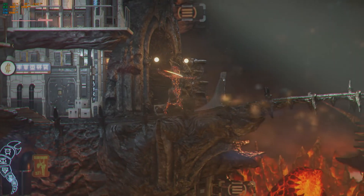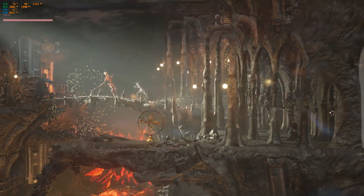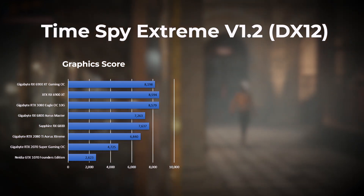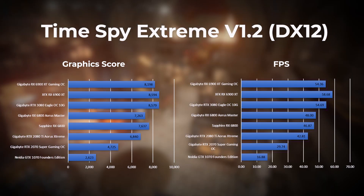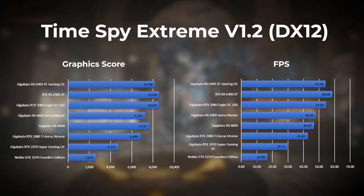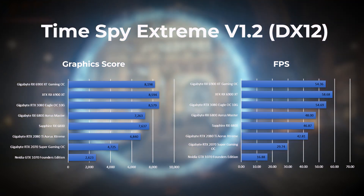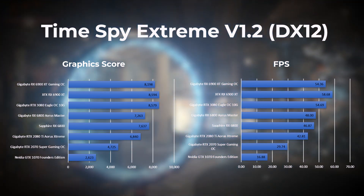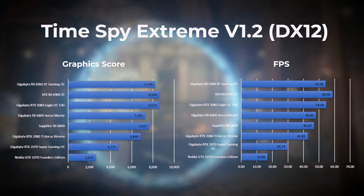The first test run using 3DMark was Time Spy Extreme, which is a 4K DirectX 12 benchmark for gaming PCs. The XFX 6900 XT leads the pack with the Gigabyte RTX 3080 in second, followed by Gigabyte's 6900 XT in third from a graphics score perspective. From an FPS perspective, the XFX leads by 4 frames per second, followed by Gigabyte's 6900 XT and the RTX 3080.